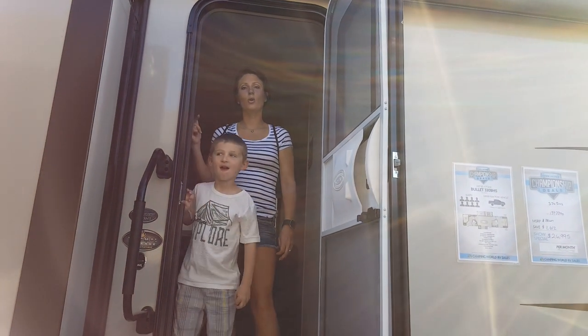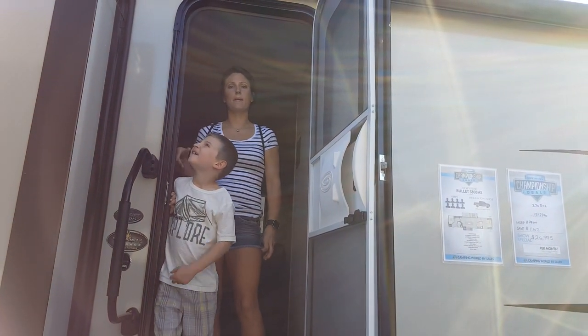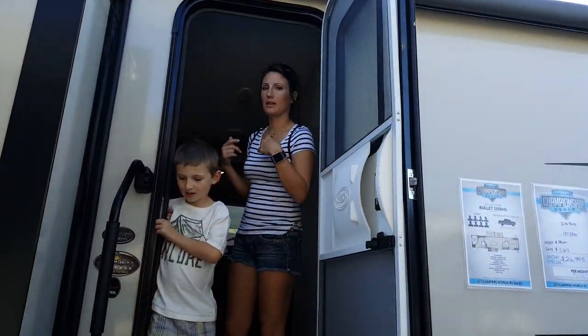This is the Keystone Bullitt 330 bunkhouse. Come on and let me show you around.